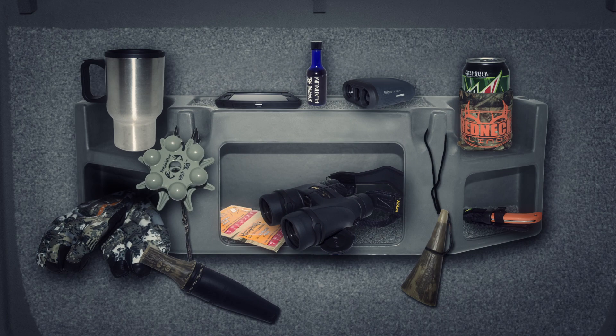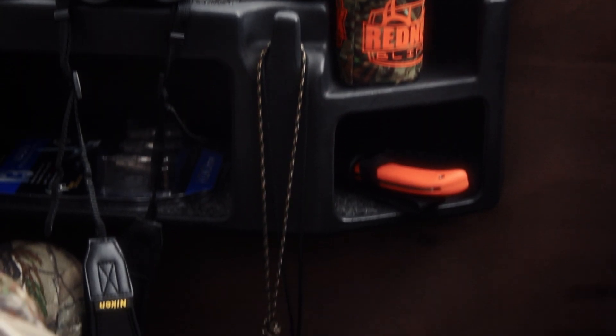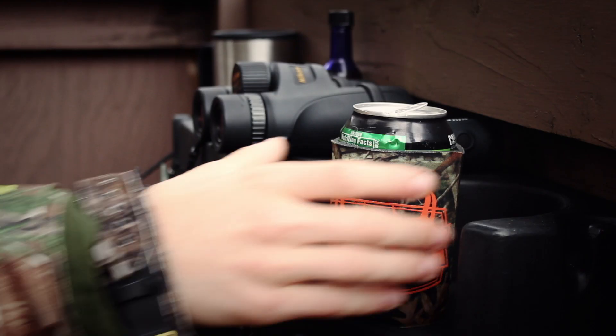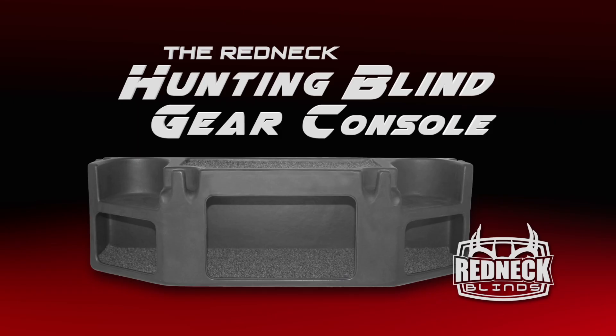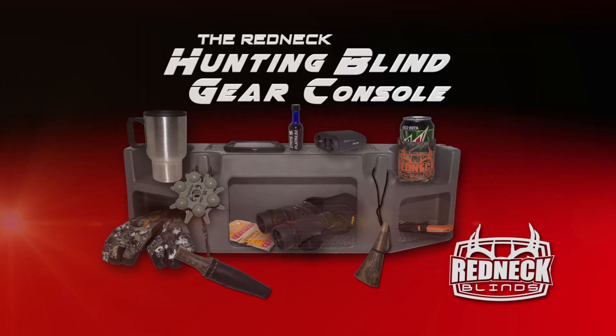With its carpeted shelves and storage bins that minimize noise, its built-in hanging hooks and community cup holders, it is the perfect accessory to any hunting blind. The Redneck Hunting Blind Gear Console — hunting made easier.